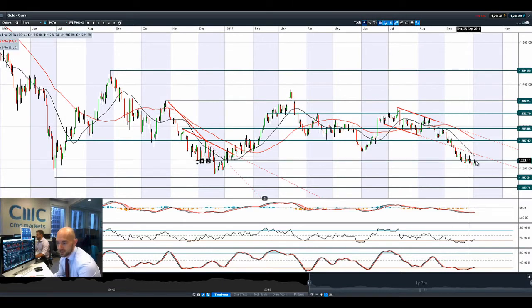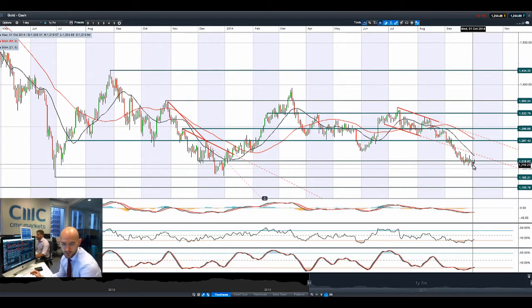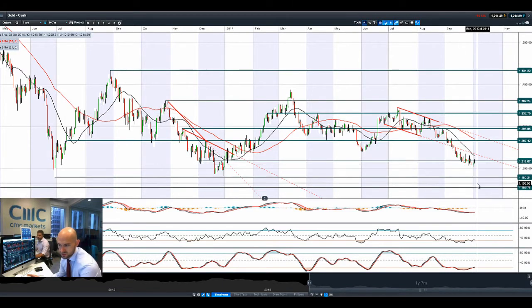On gold, I wouldn't get too excited to buy any kind of rebound here. There is a little bit of safe haven buying today, but it's nothing super exciting. $1,218 is the potential resistance, which was broken support — this is the strategic level. I'm not a massive fan of gold right now; there's not really a huge amount of direction. There are much better things to look at.